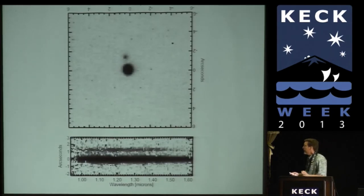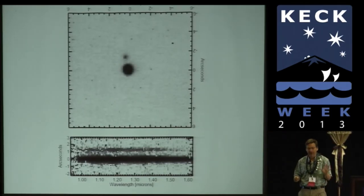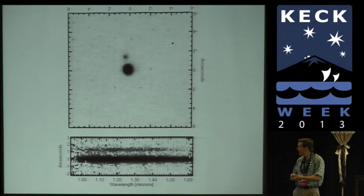One of the highlights of the past 20 years at Keck is that totally unanticipated, we had a night to do NIRC spectroscopy.